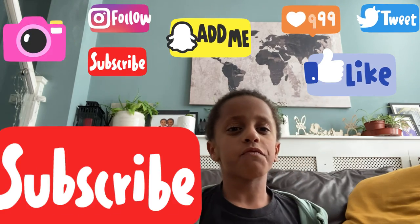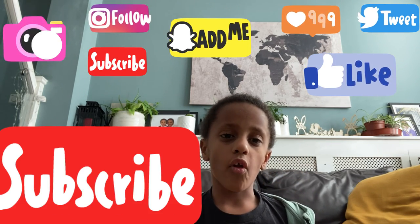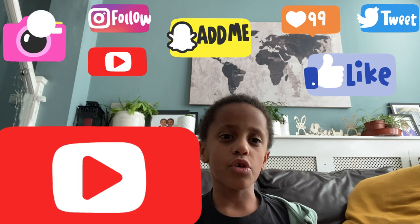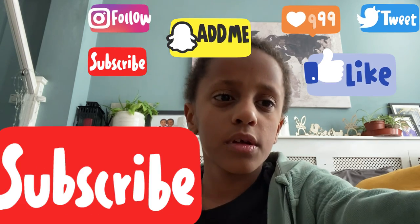If you enjoyed this video, maybe you would like, subscribe, follow and tweet. You can also hit the notification bell so you don't miss out on our new videos coming up really soon. Bye guys!